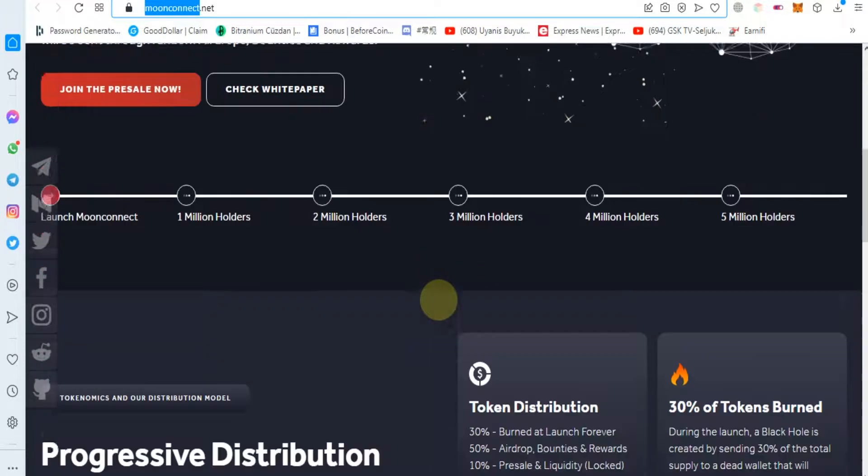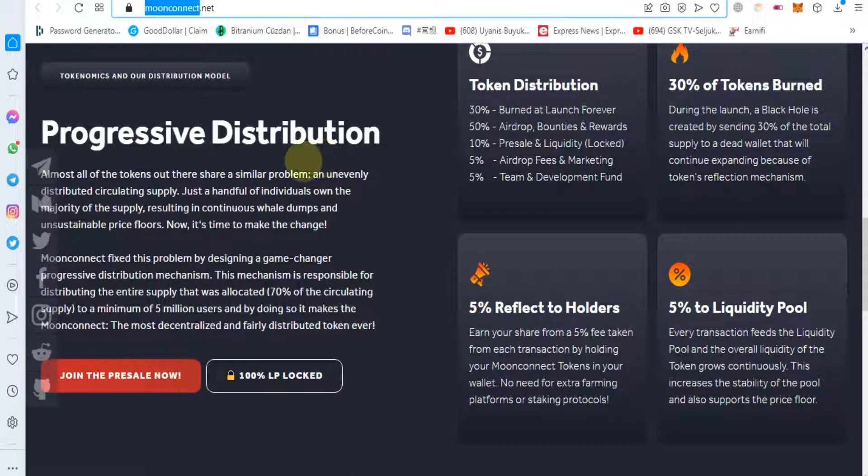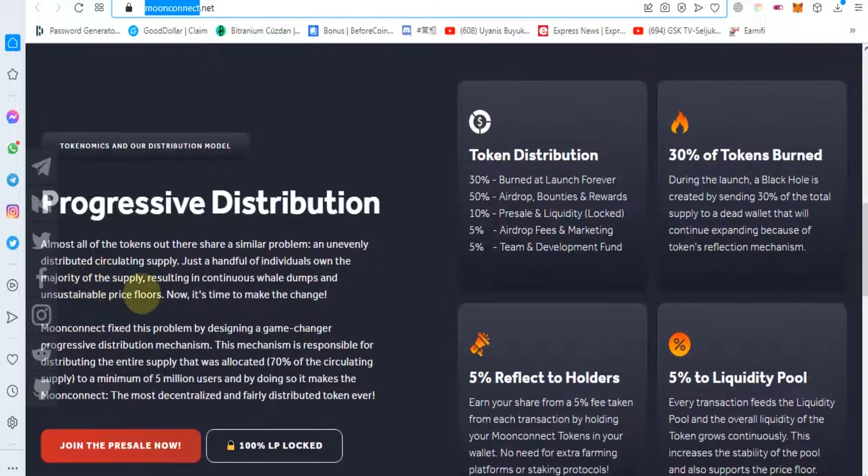There will be more features on Moon Connect. Progressive distribution: almost all of the tokens out there share a similar problem — a non-uniformly distributed circulating supply, where just a handful of individuals own the majority, resulting in continuous whale dumps and unstable token price floor.